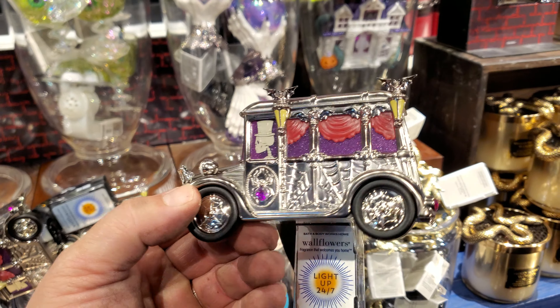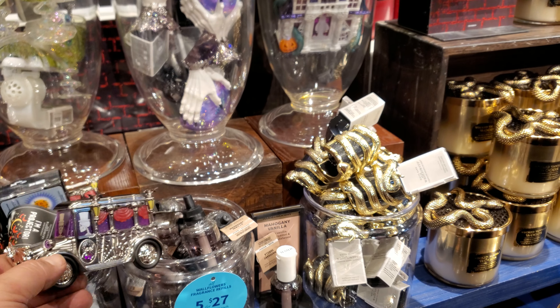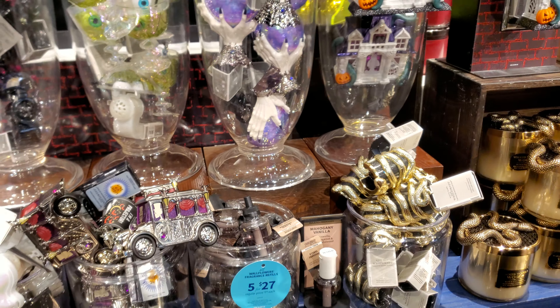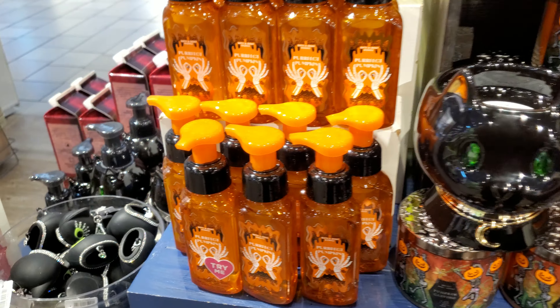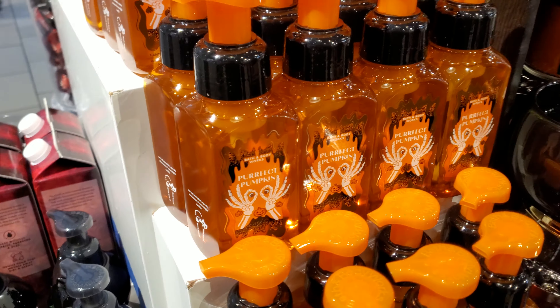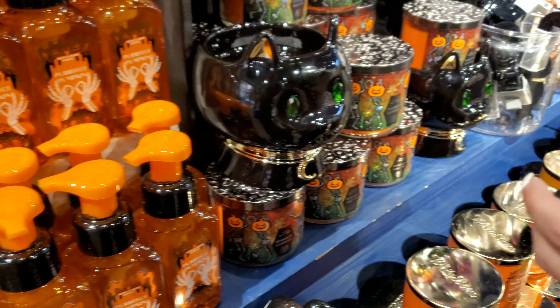They have a hearse wallflower holder as well. Remember they had the ice cream truck? These are for your wallflowers. And there's a pumpkin one too.